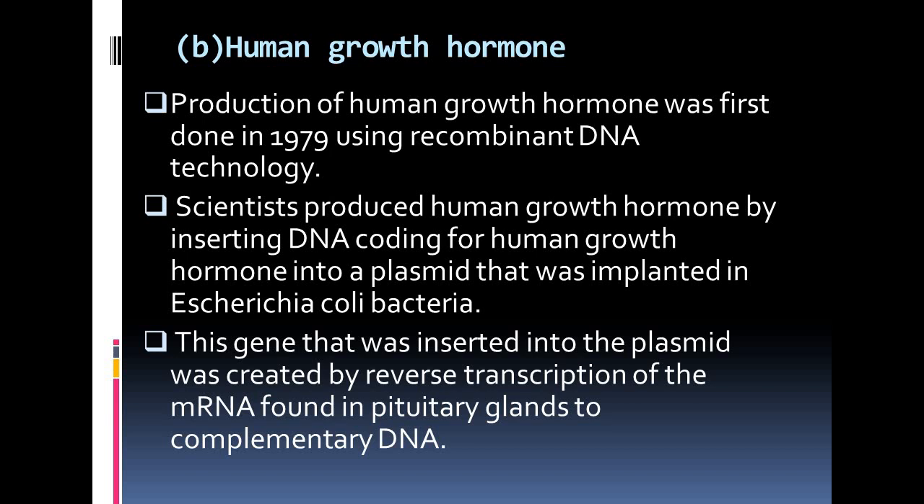Now, human growth hormone. Production of human growth hormone was first done in 1979 using recombinant DNA technology. Scientists produced human growth hormone by inserting DNA coding for human growth hormone into a plasmid that was implanted in E. coli bacteria. This gene inserted into the plasmid was created by reverse transcription of the mRNA found in the pituitary gland to complementary DNA. Prior to this development, human growth hormone was extracted from the pituitary gland of cadavers, as animal growth hormone has no therapeutic value in humans.